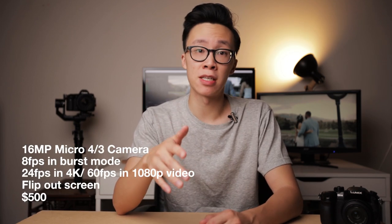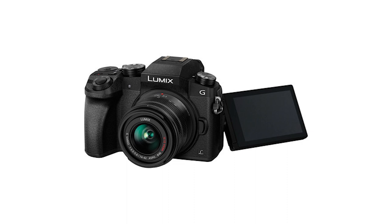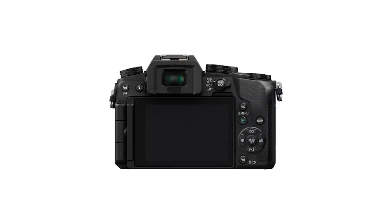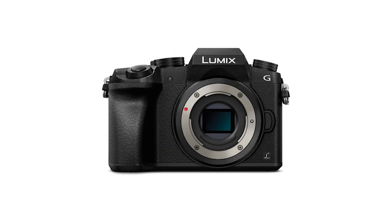Lastly we have the Panasonic G7, which is a 16 megapixel micro four-thirds mirrorless camera that shoots up to 8 frames per second for photos, up to 24 frames per second in 4K video, and up to 60 frames per second in 1080p video. This is a fantastic little camera that is definitely worth the $500 price tag. It's got a fairly good autofocusing system, it's got a flip-out screen, and the advantage of a micro four-thirds mirrorless camera is just how small it can be.